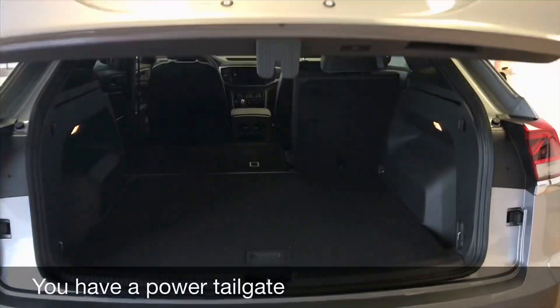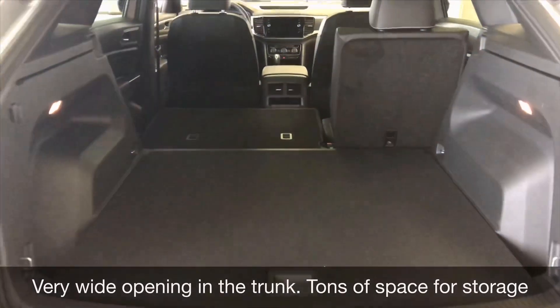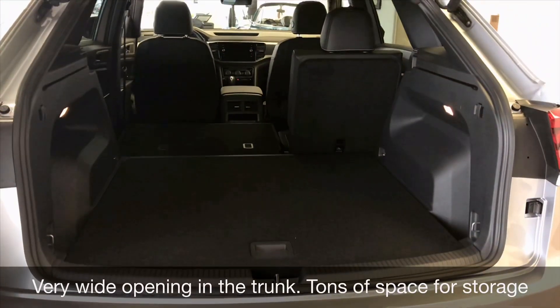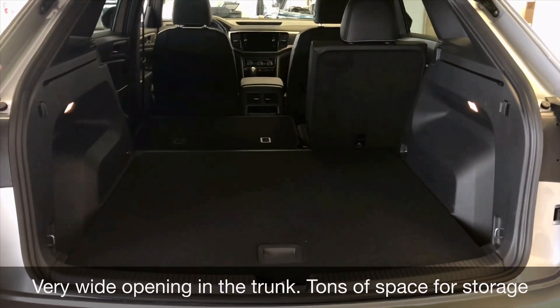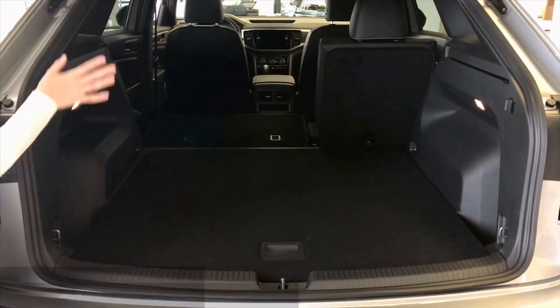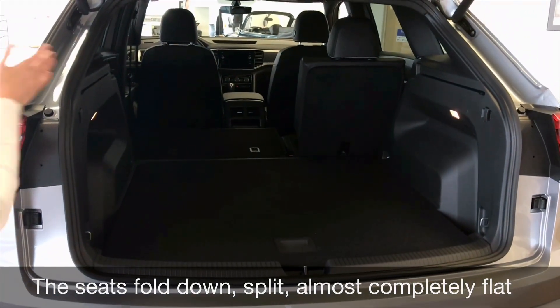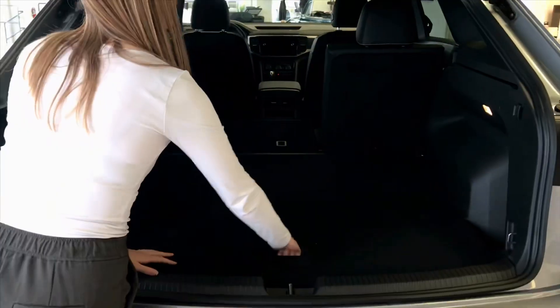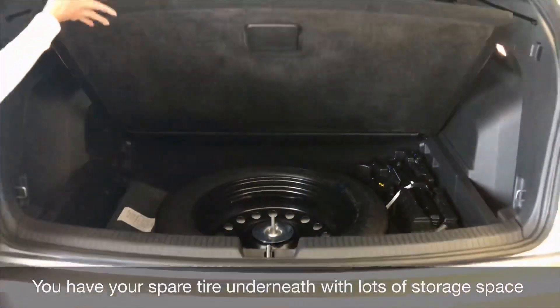You have a power tailgate — this is a Comfortline Cross Sport — with a very wide trunk opening, so there's a lot of space to put your hockey bags, your pets, or any luggage in the back. The seats fold down split almost completely flat. As you can see, the left seat is locked down, and you have your spare tire underneath with lots of storage space.